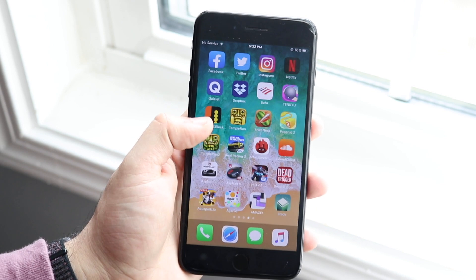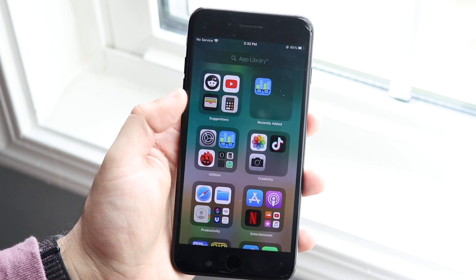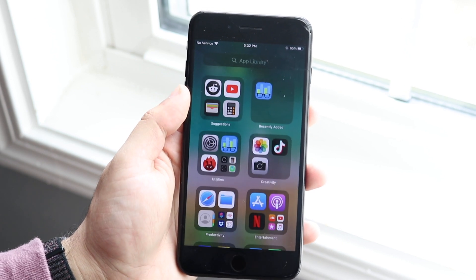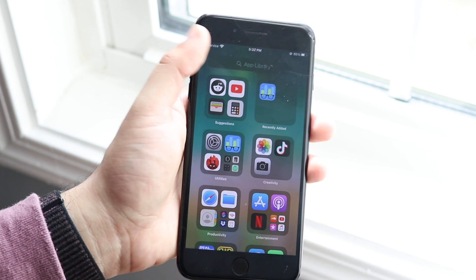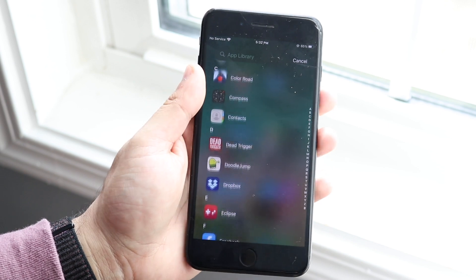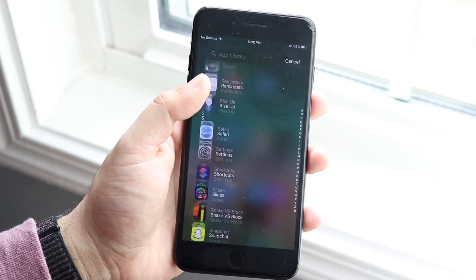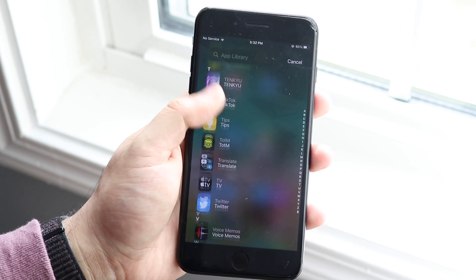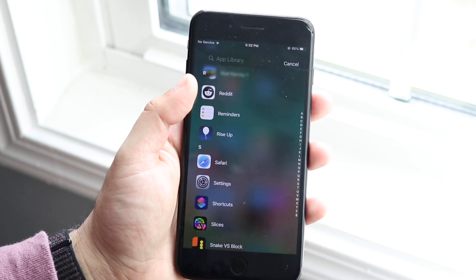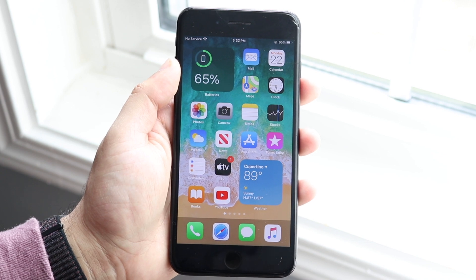They also have this new App Library, which breaks down your apps into categories. If you click the App Library, you can see all your apps there, which is really cool. I kind of showcased this in my over-10-minute iOS 14 video, where I showed what Apple could be doing based on rumors I had heard. Apple actually did it, which is really awesome.